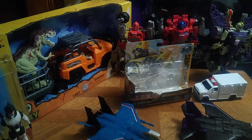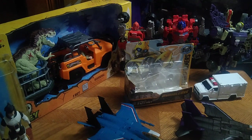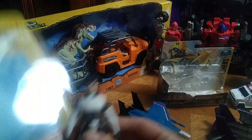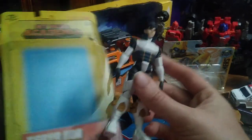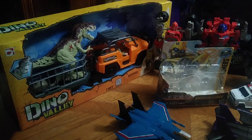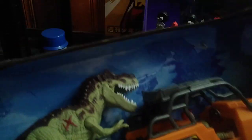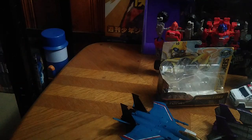We got some brand new figures and some older figures. We got the new Loyal My Hero Academia five-inch Ingenium, which we will be doing a review on next month. We also got Dino Valley — this is a Jurassic Park themed toy line — which we'll be putting on the review bucket list. I picked this up from Dollar General on clearance.